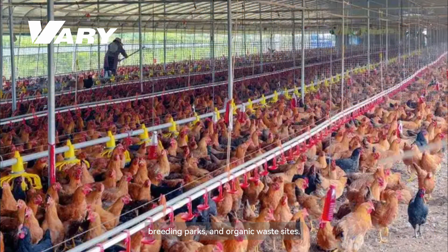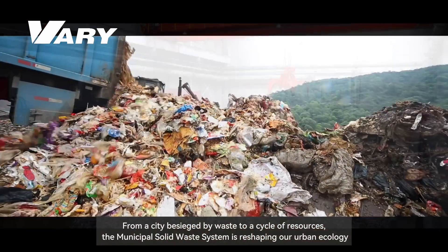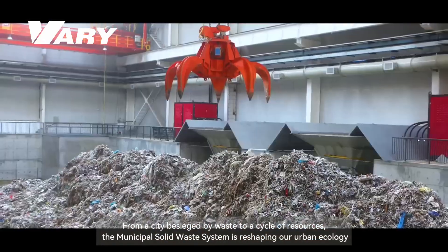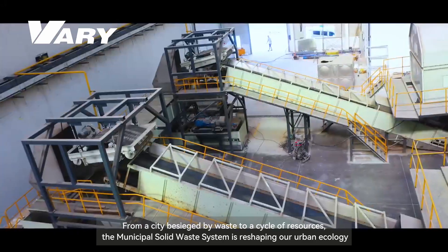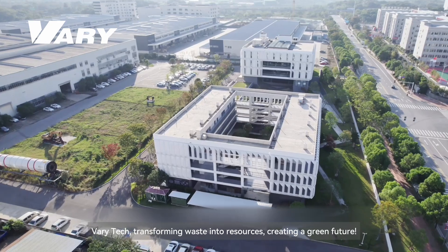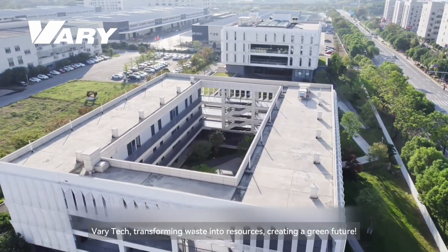It is also well-suited for medium to large agricultural markets, breeding parks, and organic waste sites. From a city besieged by waste to a cycle of resources, the municipal solid waste system is reshaping our urban ecology. Very Tech: transforming waste into resources, creating a green future.